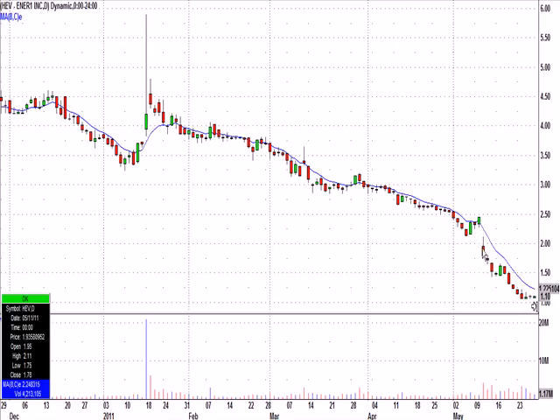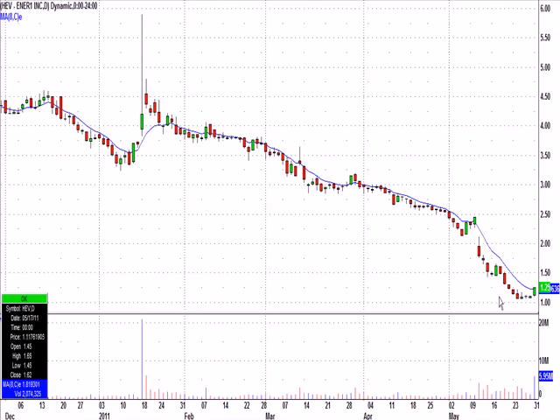HEV — these are daily candles — just been killed. I think a lot of people have been watching this one. I add in today's candle to see it had a nice pop today. We caught the bulk of this one. Our intraday entry was $1.13, stopped $0.04 below, and went to $1.25.